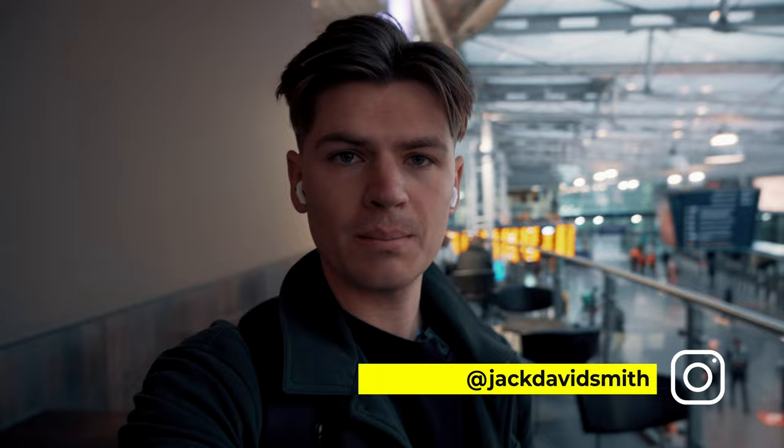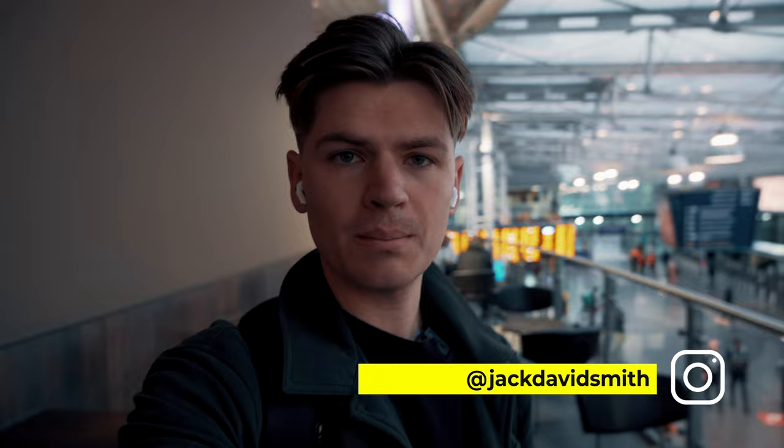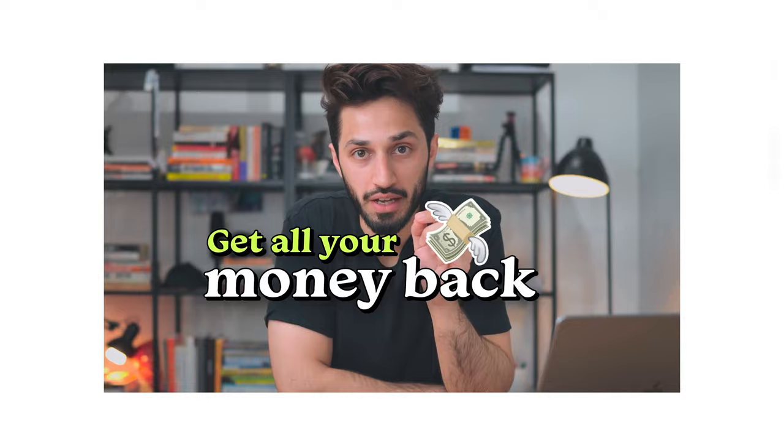Morning everybody, joining me at Manchester Piccadilly train station. I'm currently on my way down to London to meet up with an investor, a joint venture partner of mine. We're going to be checking out a project down there and doing a podcast with Ahmed Khan. Really excited for it — thought I'd just bring you guys along on a bit of a vlog.